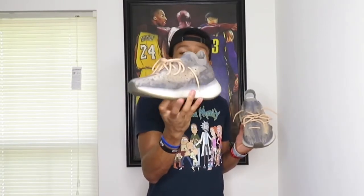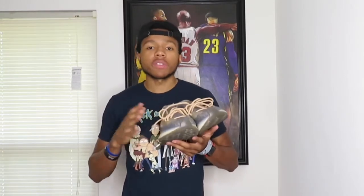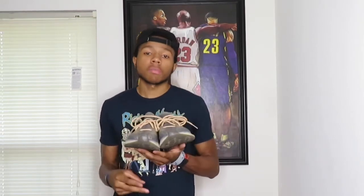That is it for this on-feet review of the Yeezy 380 Mist. Like and subscribe if you're new to my channel. If you're a returning subscriber, I appreciate y'all showing love and support. Again, if I reach 250 by the end of this month I'll pick two or three subscribers to get a $50 cash app winner. If I reach 500 I'll pick two or three subscribers to get some free kicks. Hit the subscribe button and thumbs up — that's all you gotta do.